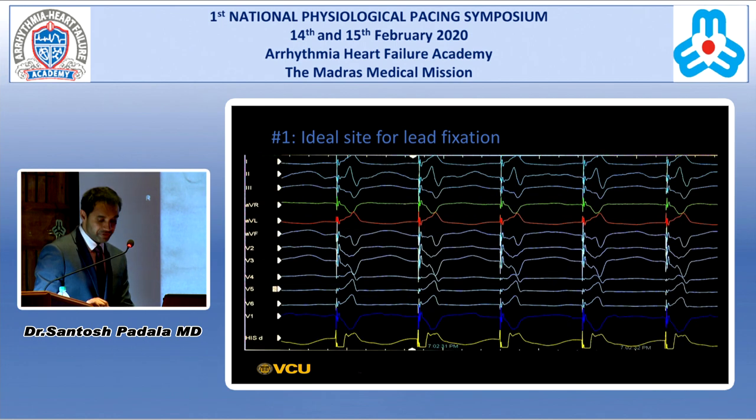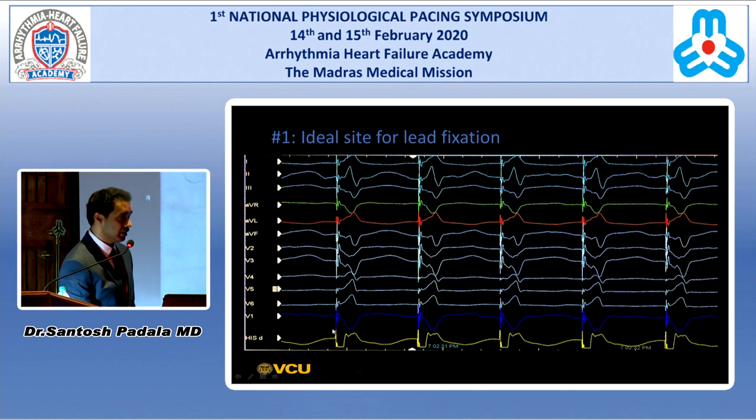This is the ideal site for fixation. We use AVR/AVL color coded, and place V1 at the bottom for ease because you are close to the left bundle electrograms. You can see V1 has a QS without any notch, but you have AVR/AVL discordance and lead 2 is taller than lead 3 — inferior lead and AVR/AVL discordance confirmed.